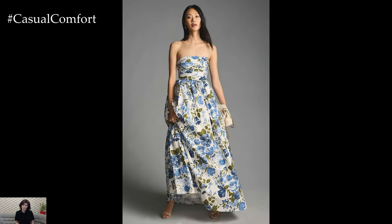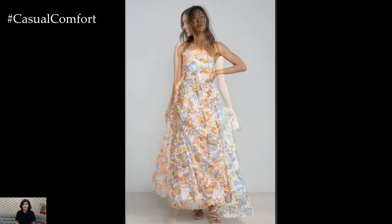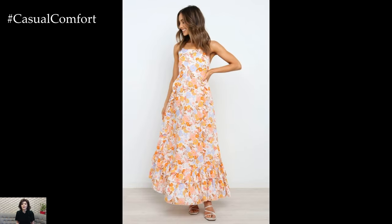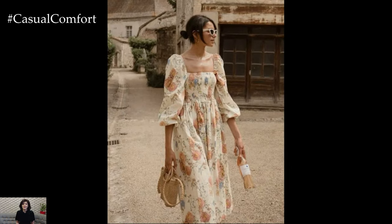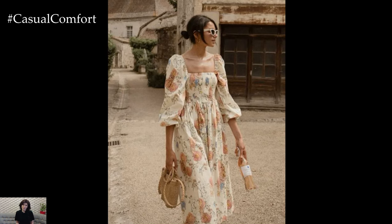When selecting a vintage floral print dress, consider the style, fit, and fabric to ensure it complements your body shape and the occasion. The beauty of a vintage floral print dress lies in its versatility. Depending on how you style it, you can achieve a range of looks suitable for different occasions.